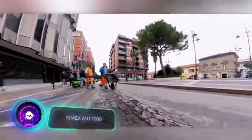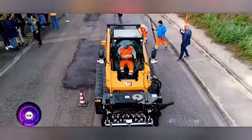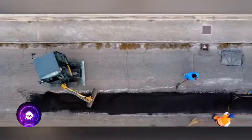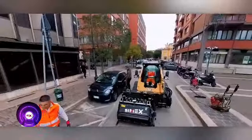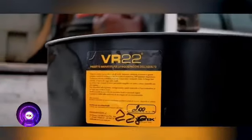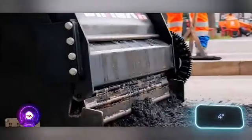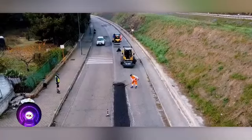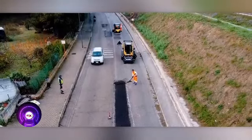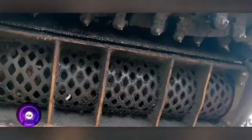Simax has developed and patented an innovative road repair technology. The Simax ART 1000 system removes, pulverizes, and mixes old asphalt with special compounds, which is then reapplied to the road surface — capable of fixing potholes up to 10 centimeters deep. Once the repair is done, traffic can resume immediately. Simax's solution is both cost-effective and environmentally friendly compared to traditional methods.